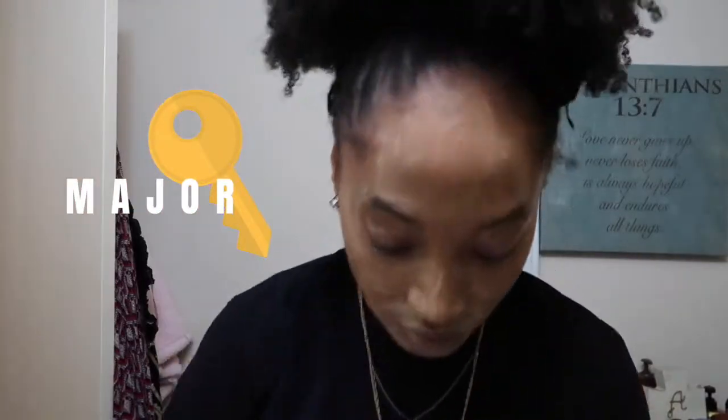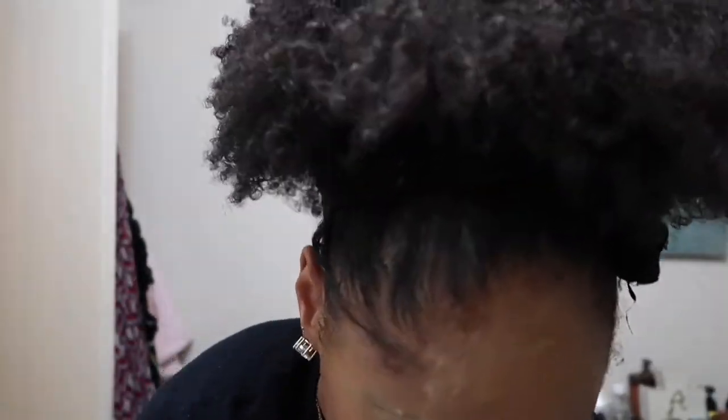Let me put y'all onto these makeup towels instead of makeup wipes because they will change your life. They're easy — you can just wash them. Super easy to just have and not always worry about makeup wipes. I feel like they're better for your skin too.